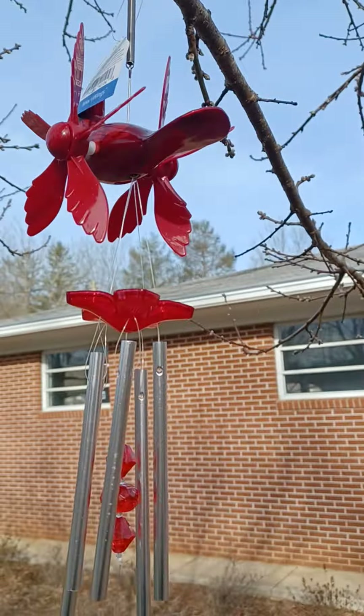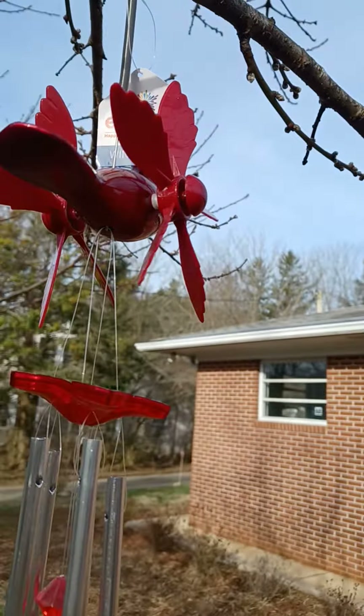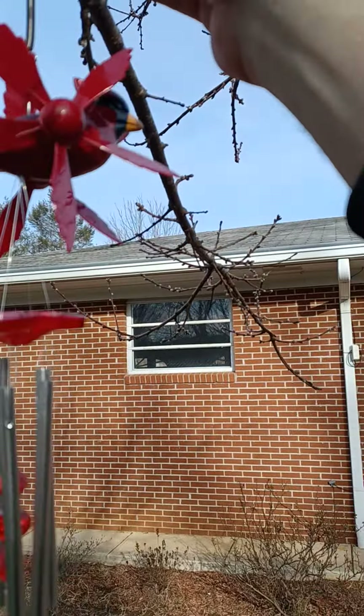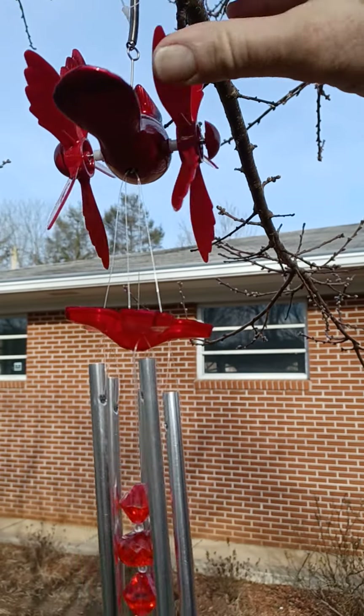I've got it hung up on the peace tree right now. I don't know if I'm going to keep it here, but that's what I'll be doing for the time being. I'm going to cut this tag off so the tag doesn't get into the wings so they can fly around.